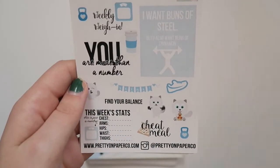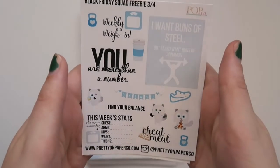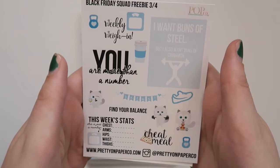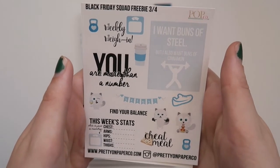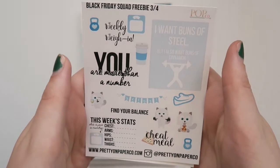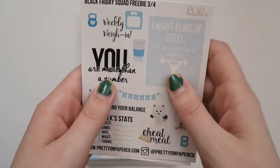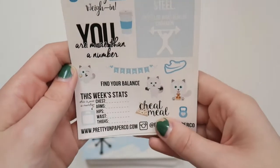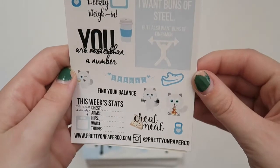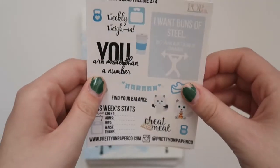This is from Pretty on Paper Co, another one of the first 100 freebies. I love this one because it's very fitness-related but also very cheat-day related, because I am not good on fitness. I want buns of steel but I also want buns of cinnamon — that's hilarious to me. I could probably put 'cheat meal' on every single day of my life. I love the little pizza, so I'll definitely get some use out of this one.